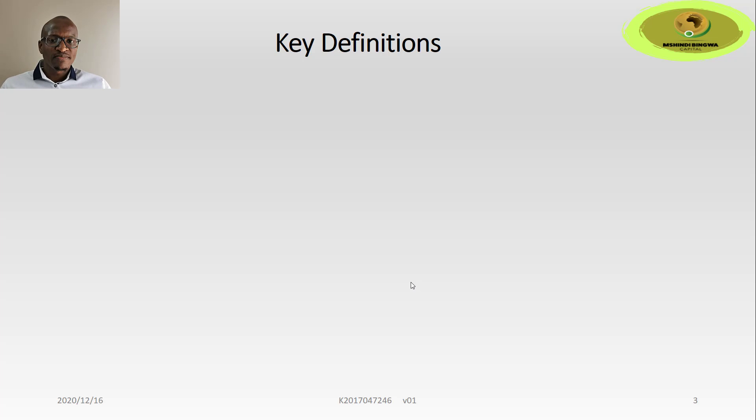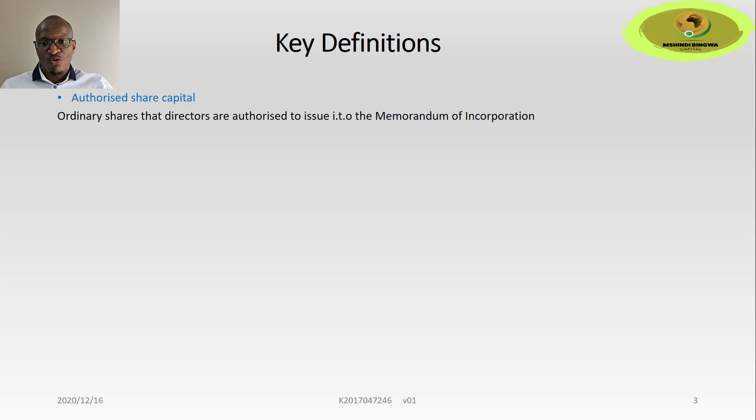Before we get going, it's important that we define some key terms regarding shares in issue. We first look at authorized share capital, which is ordinary shares that directors are authorized to issue in terms of the memorandum of incorporation. Issued share capital refers to the number of shares issued.